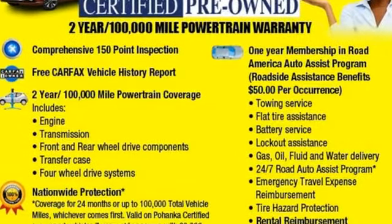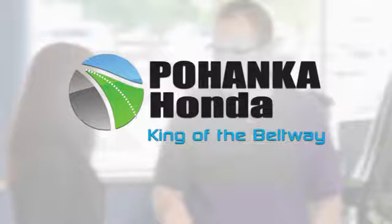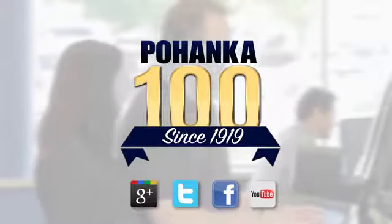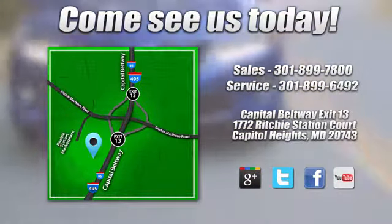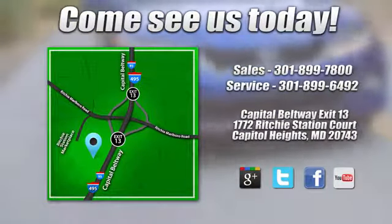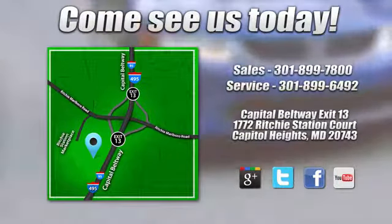You need to drive it to believe it. See it for yourself today. Visit Bohenka Honda, King of the Beltway. We're conveniently located on the Capitol Beltway at Exit 13, 1772 Ritchie Station Court in Capitol Heights, Maryland.